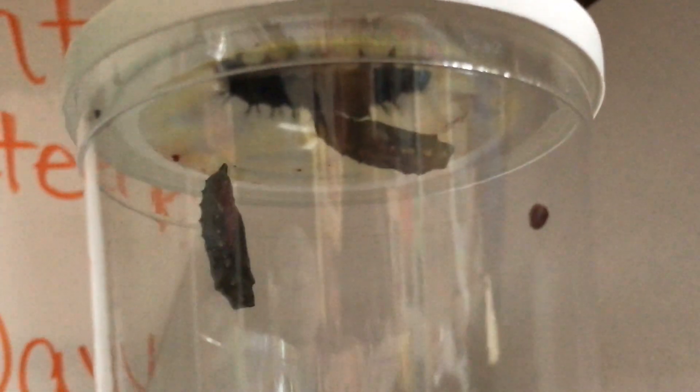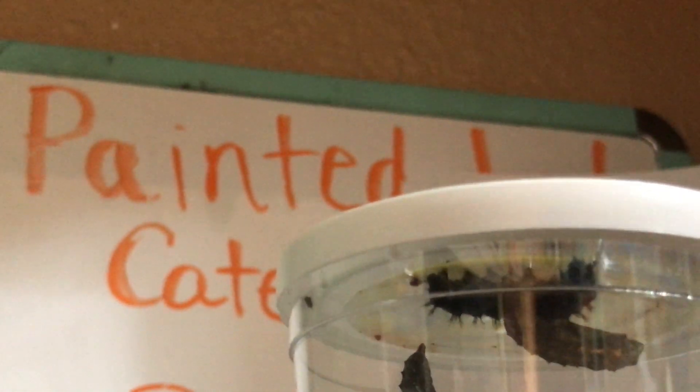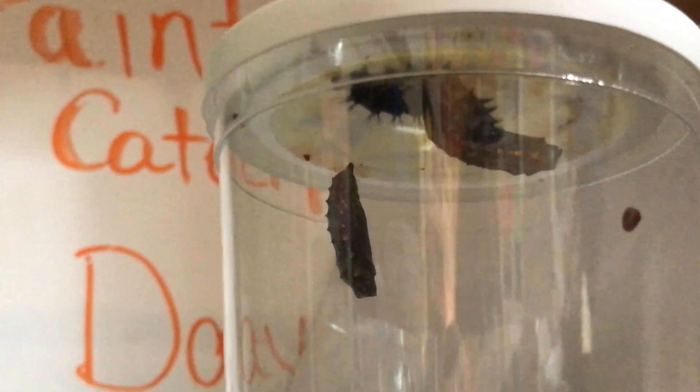That other one was hanging down like that but now it's kind of moved up — I don't know why it's done that, I've never seen that before. And hopefully this third one that's up there on the top right now will get into the J shape and cocoon any time now.